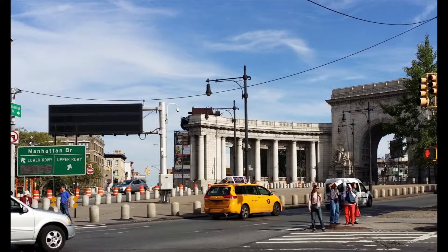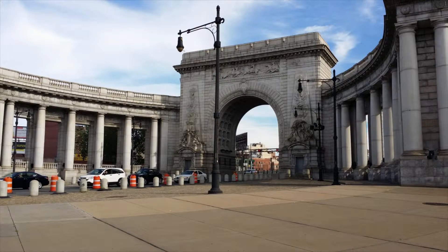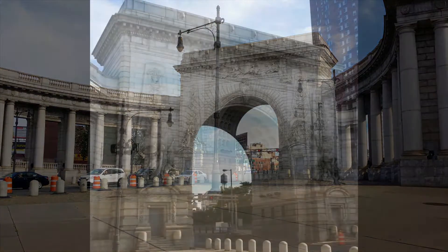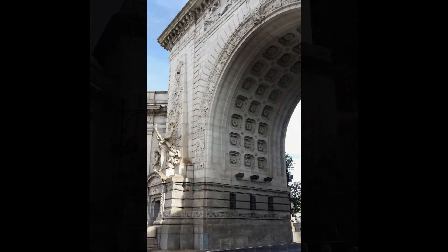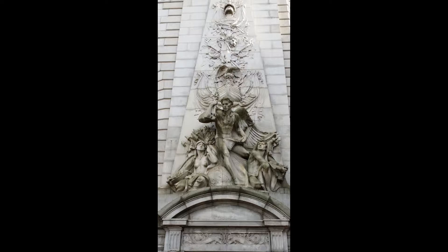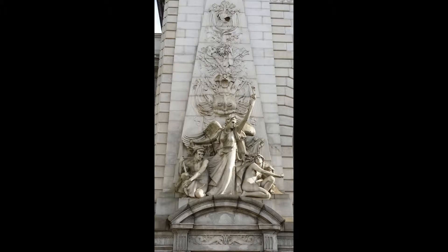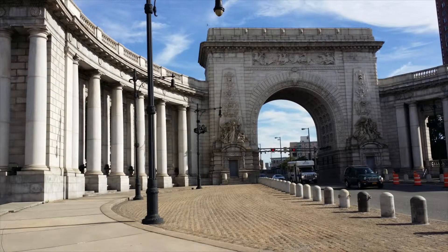More on this bridge when I cross it in a future video. At the Manhattan entrance to the Manhattan Bridge is the bridge's arch and colonnade. Plans for this structure were made in 1910, a year after the bridge opened, and construction was completed in 1915. The decoration includes pylons sculpted by Carl A. Herber, and a frieze called Buffalo Hunt by Charles Rumsey. The structure was designated a New York City landmark in 1975. For years, traffic engineers attempted to remove the structure, but City Hall wouldn't have it. After years of neglect, the structure was repaired and restored in 2000.